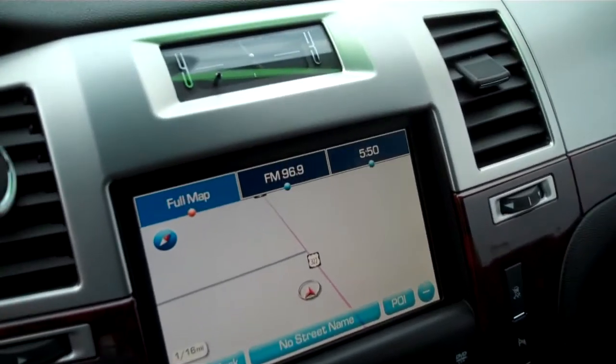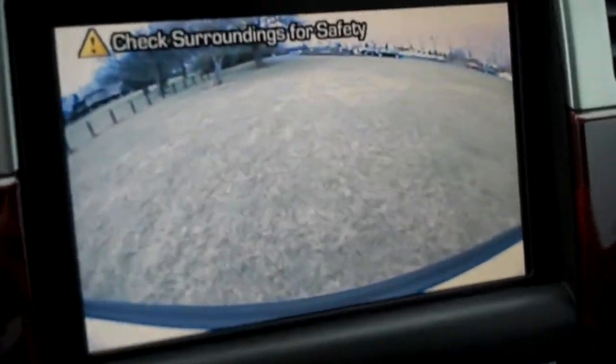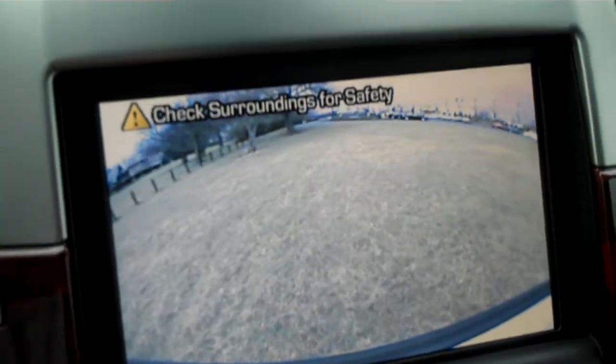Back inside, when putting this vehicle in reverse, it doesn't only have the backup sensors — it also has a camera so you can see exactly what's behind you.